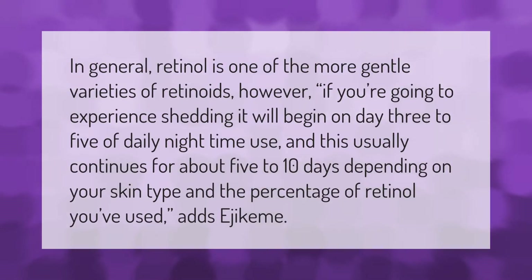In general, retinol is one of the more gentle varieties of retinoids. However, if you're going to experience shedding, it will begin on day 3 to 5 of daily nighttime use, and this usually continues for about 5 to 10 days depending on your skin type and the percentage of retinol you've used.